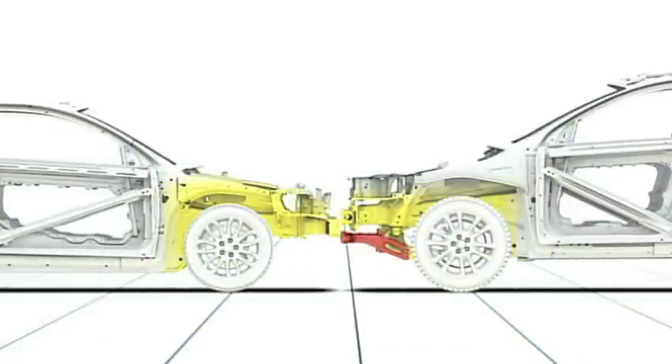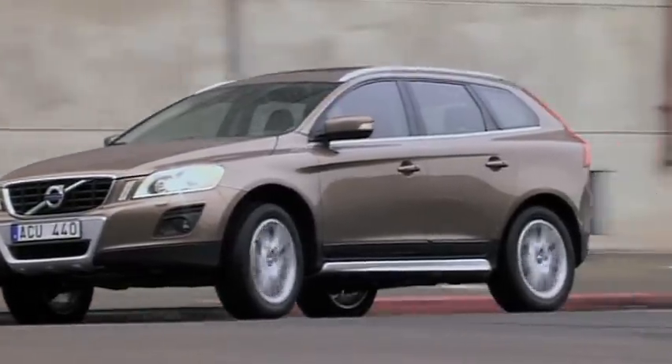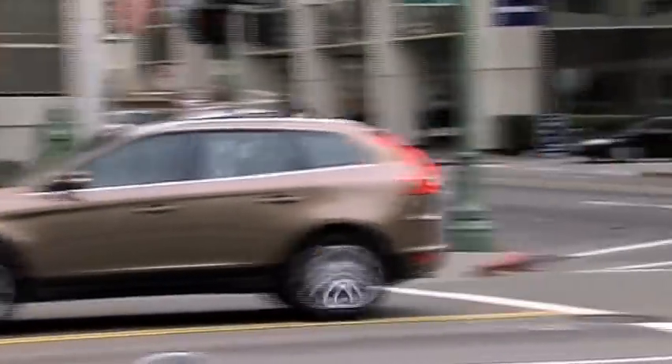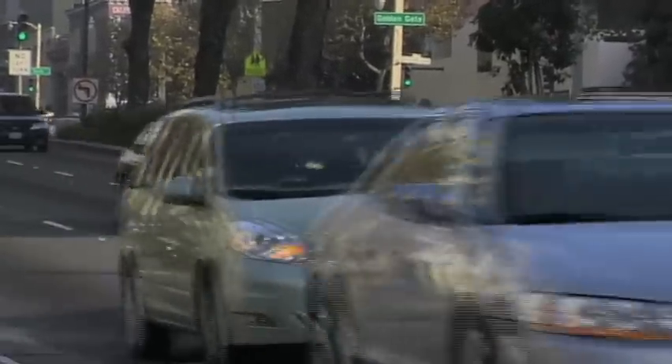In a collision with another car, the lower cross member is aimed to strike the oncoming car's bumper in order to activate its protective structure and protect the occupants as effectively as possible. A contribution to Volvo's care for people, not only those in Volvo cars.